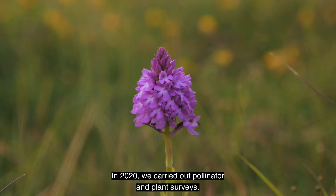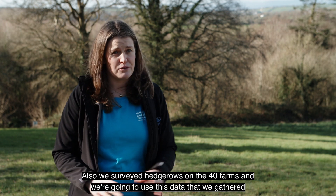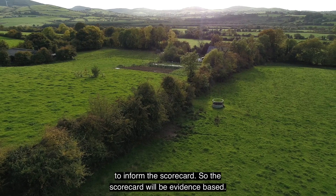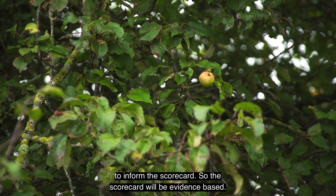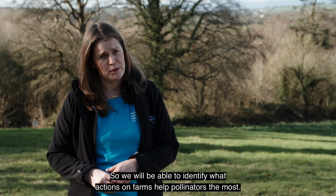In 2020 we carried out pollinator and plant surveys, and we also surveyed hedgerows on the 40 farms. We're going to use this data that we gathered to inform the scorecard, so the scorecard will be evidence-based. We will be able to identify what actions on farms help pollinators the most.